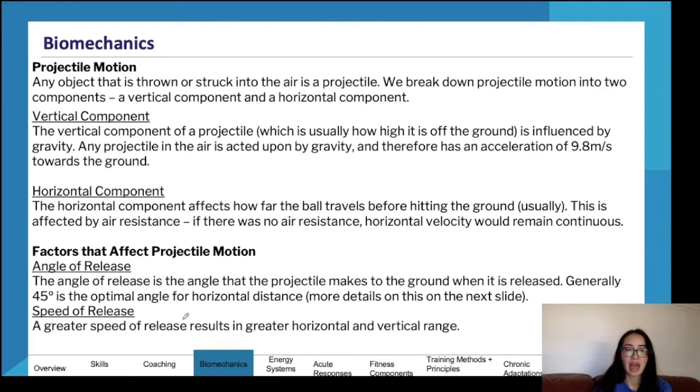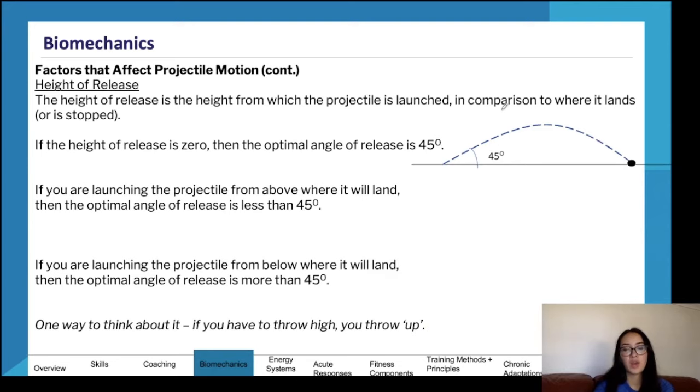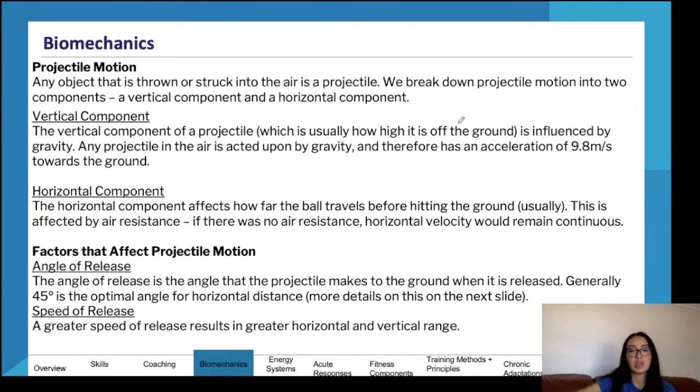Any object thrown or struck into the air is known as a projectile. It has a vertical component — how high it goes — and a horizontal component — how far it goes. Gravity accelerates the projectile at 9.8 meters per second squared toward the ground. The horizontal component affects how far the ball travels before hitting the ground, usually affected by air resistance. Without air resistance, horizontal velocity would typically remain continuous.